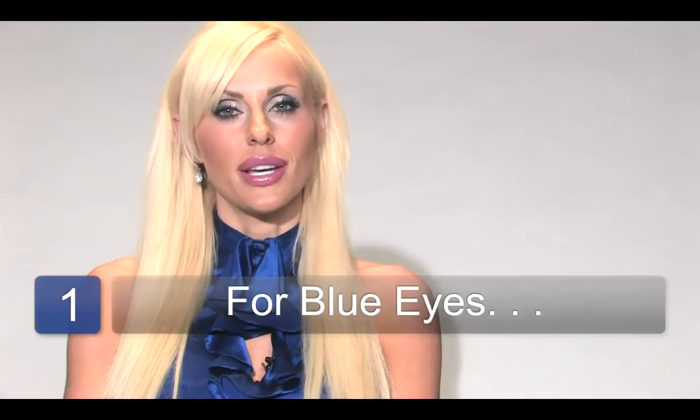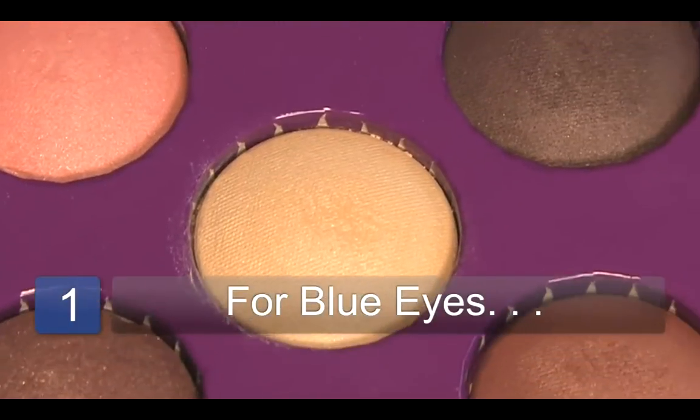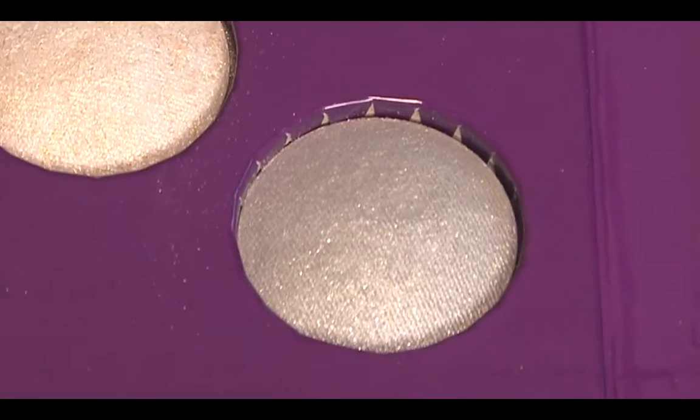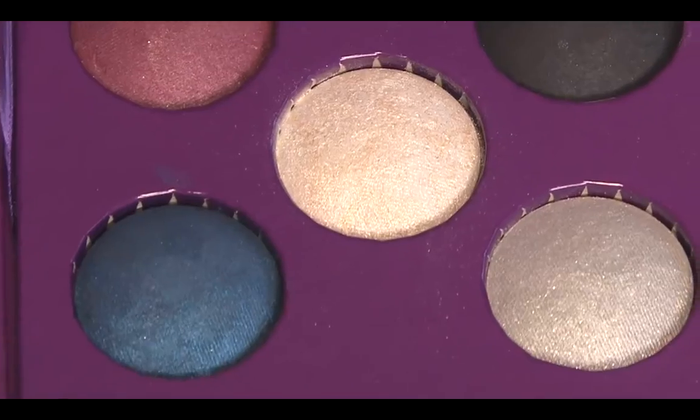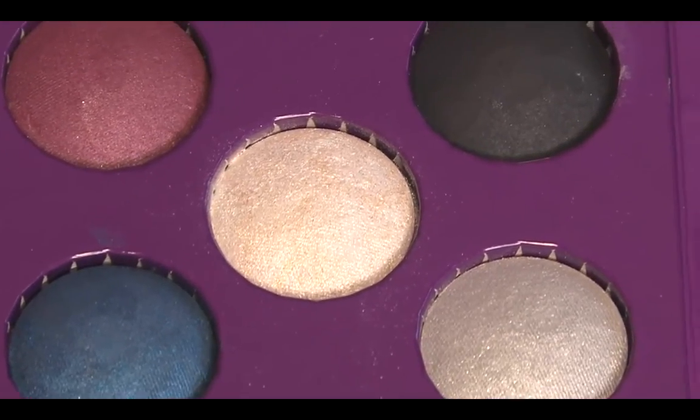For blue eyes, I recommend using rich warm browns, taupes, grays, purples and violets, dark blue, and black.